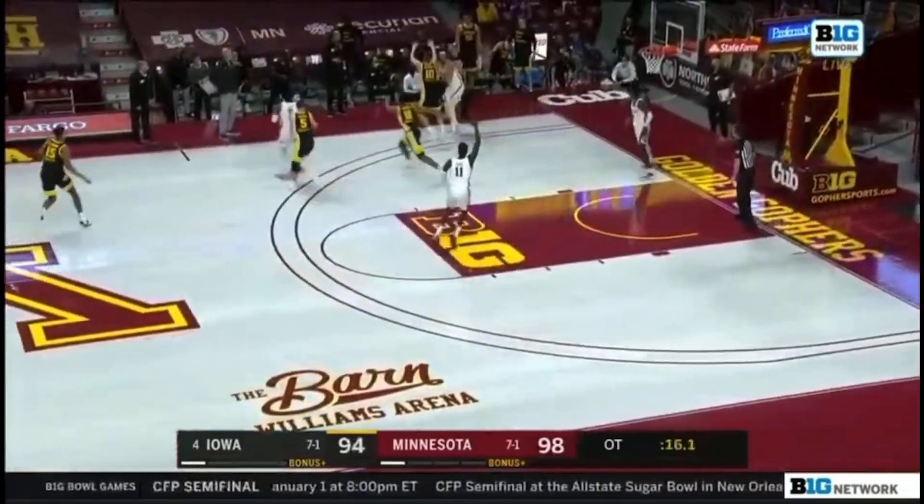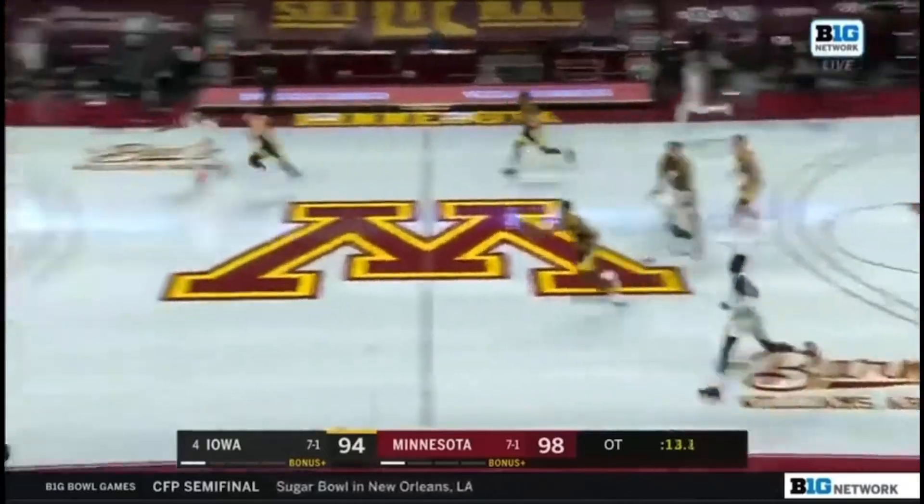Johnson bobbled it momentarily — he's trapped in the corner. And now Iowa's got a foul.